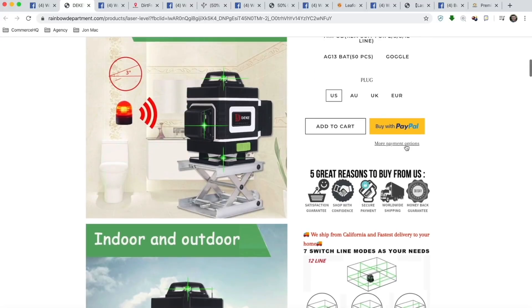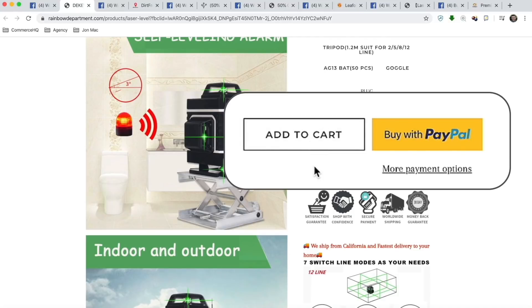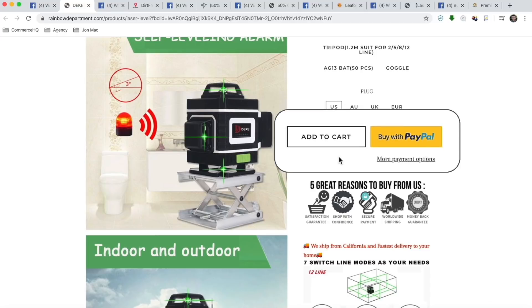One of the biggest things I noticed here is the add to cart button is not green and it's too small. What I would do is make this a really bold green, make it the full width of the page or section, and then move the PayPal button below the add to cart green button, or even better, put it on the cart page or the checkout page.